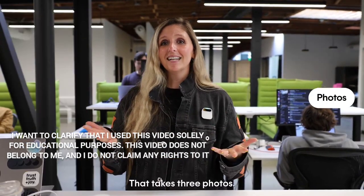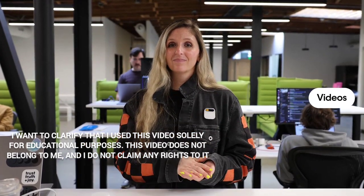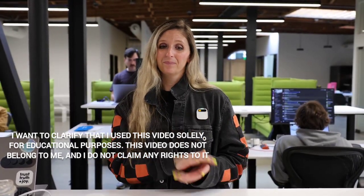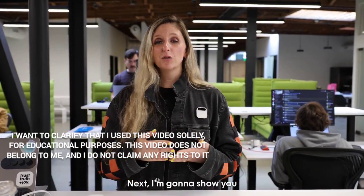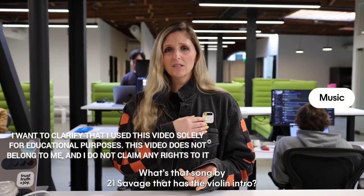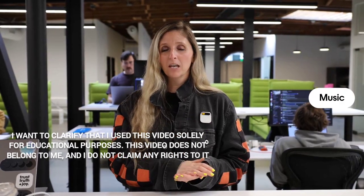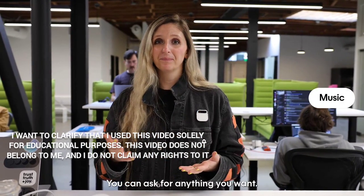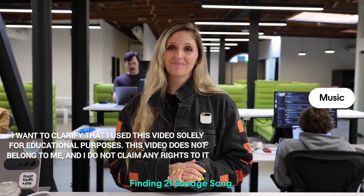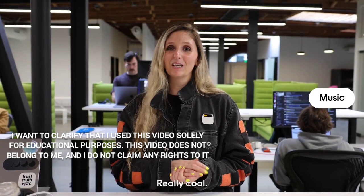Next, I'm going to show you how to make photos and videos. To take three photos you do this gesture, and to take a video you go like this — it captures 15 seconds of HD video, and you can pause it. Next, I'm going to show you how to use AI to search music. 'What's that song by 21 Savage that has the violin intro?' The song by 21 Savage with a violin intro is called 'Red Rum.'